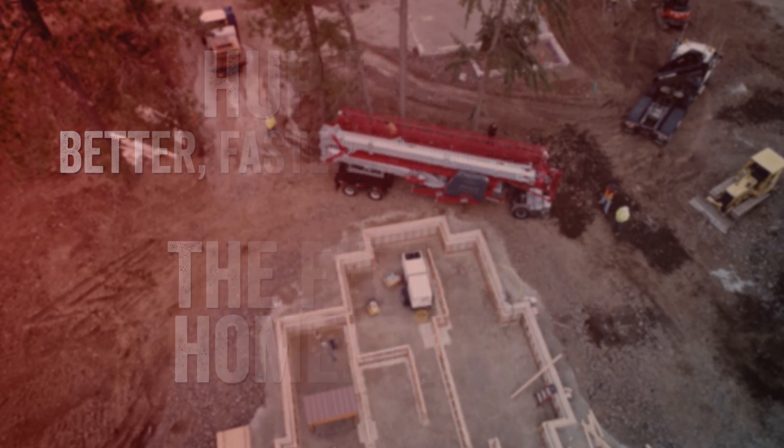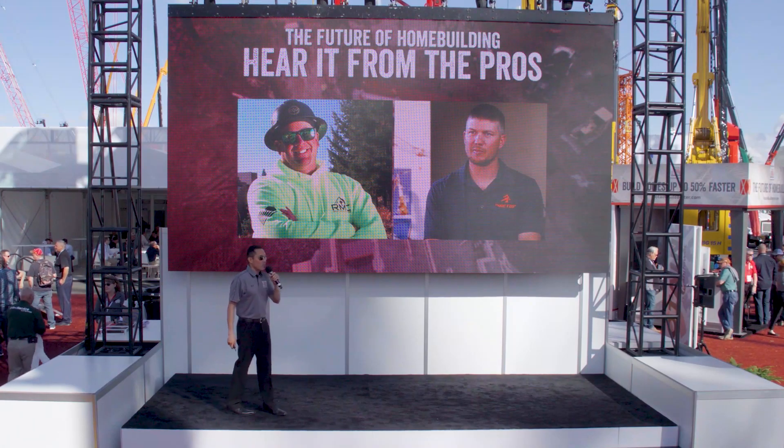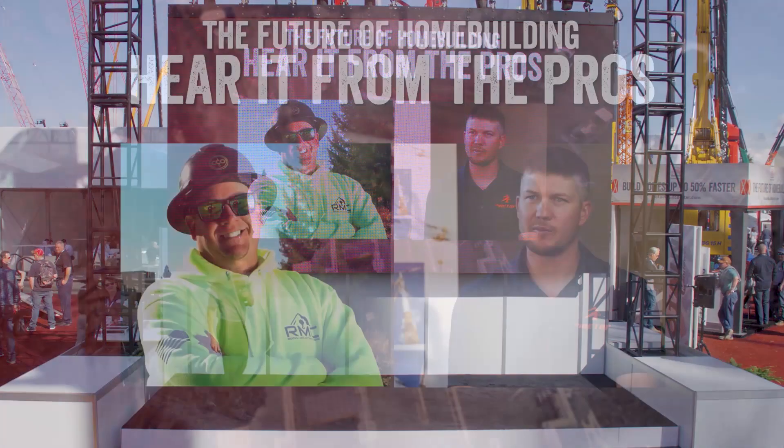Now we're going to hear from contractors Dusty Benson and Chad Prager. Let's see what they have to say about the revolutionary new Hub M2822. Potain should become an industry standard on every residential home site.